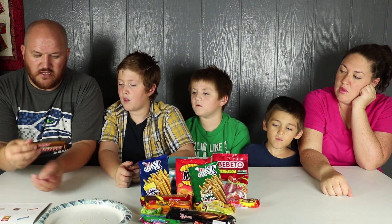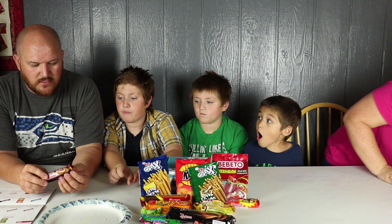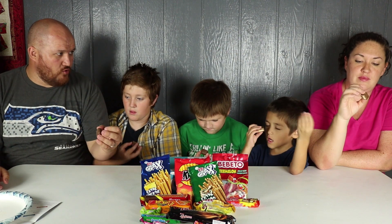Next we've got ourselves Albany — a sweet and crunchy biscuit covered in caramel then dipped in rich milk chocolate.